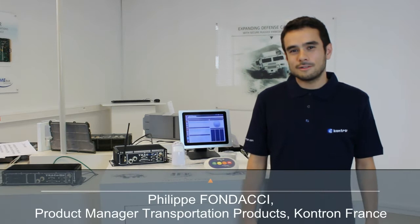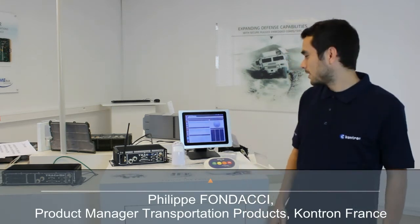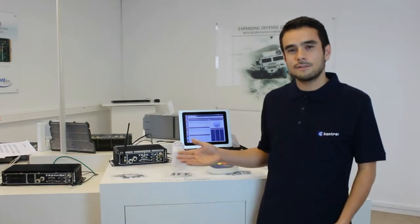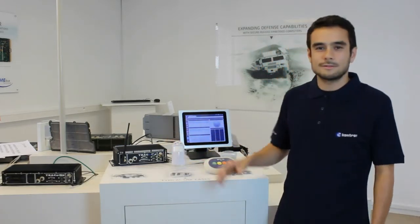Hello, I'm Philippe Fondacci, Product Manager for Transportation System in Conchon, France. Today I will present the solution based on LoRa and our Trace LoRa MQTT gateway with other sensors.